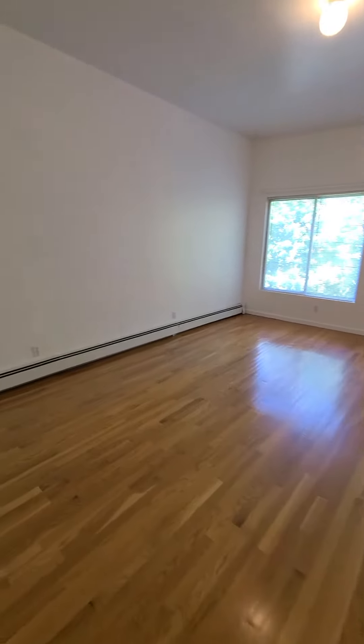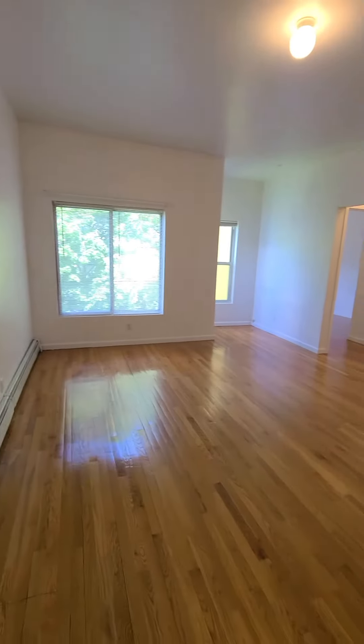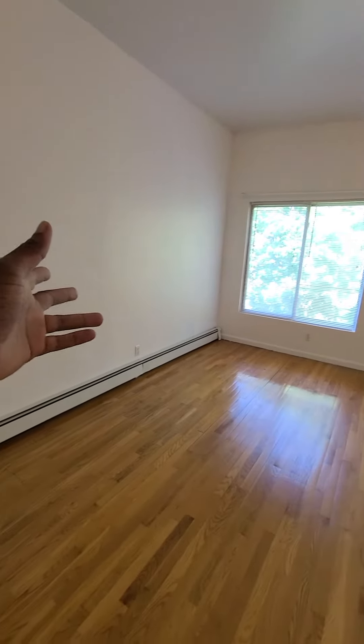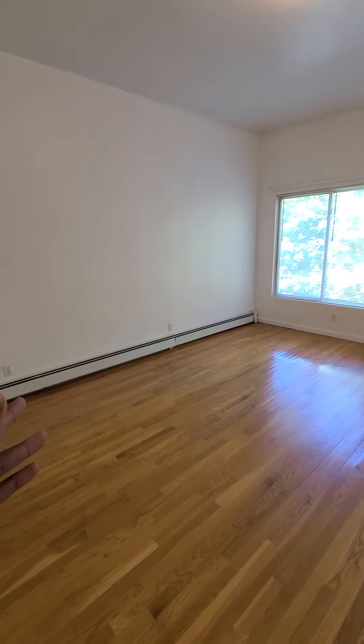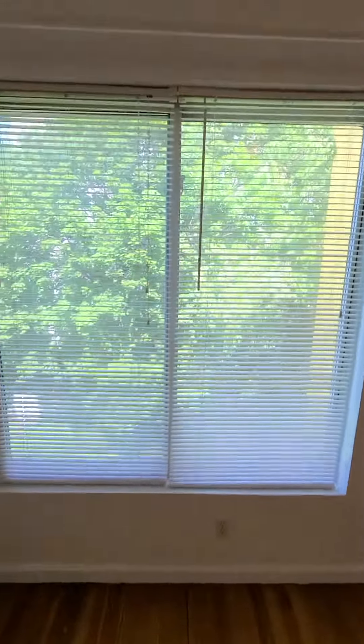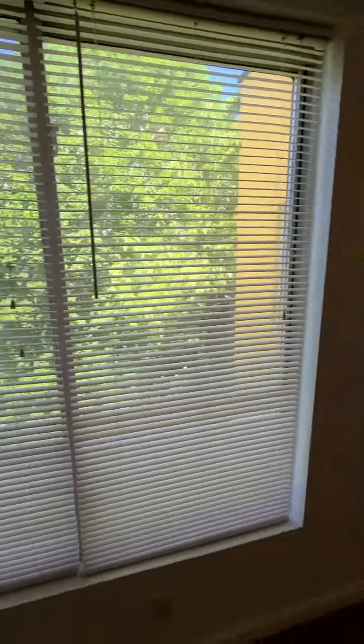Good afternoon. This is a one bedroom on St. James between Fulton and Gates. You see you have this large living room area here. This expansive wall on the left — you can fit a huge, I'm talking 130-inch, 30-inch couch here without a problem. Huge dining room table without a problem. These large windows here — it's easterly facing, you're facing backyards, so tree lines here.